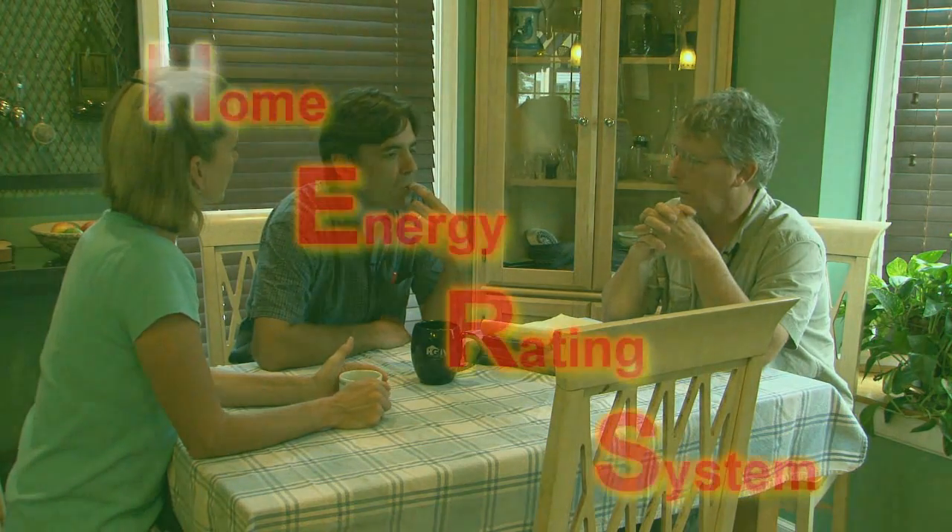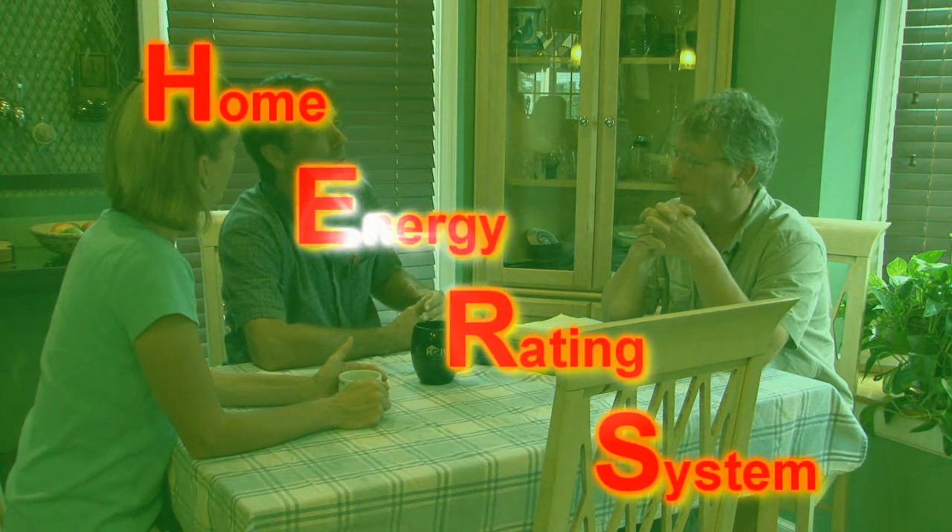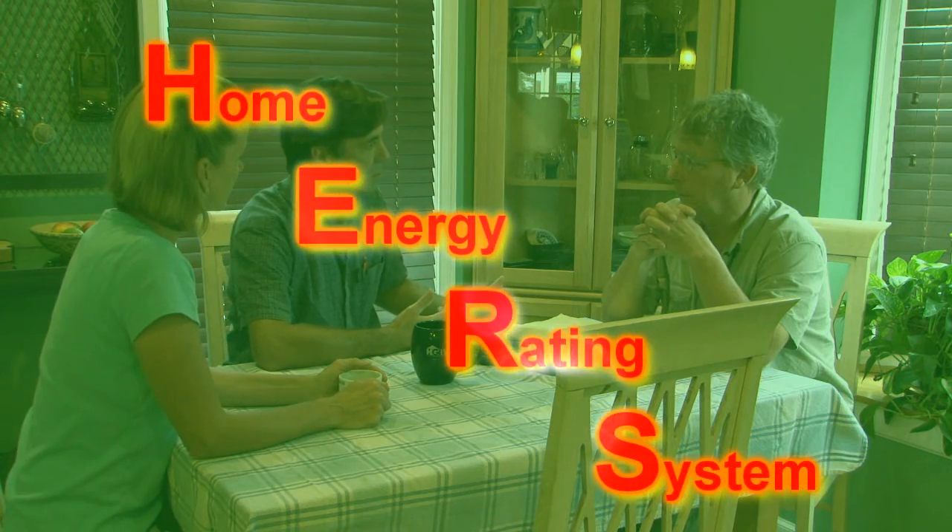So we turned to Andrew Frohwein of Save Green USA to help us figure it all out. Andrew is a Home Energy Rating Systems Tester, also known by the acronym HERS Tester. It's his business to advise people on where their homes are losing energy and the best ways to go about fixing them.